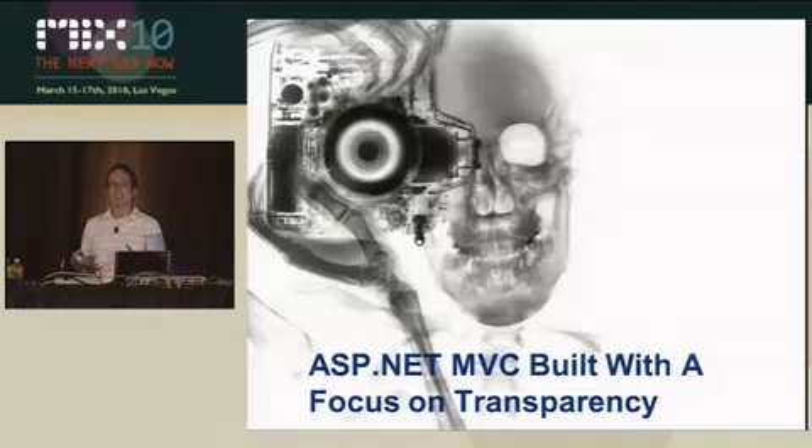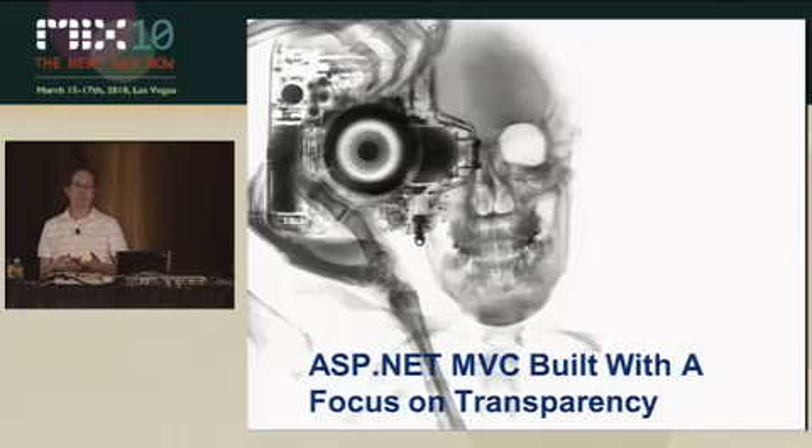All of these things combined together will hopefully make you a more productive developer when you're building web applications with ASP.NET MVC. And hopefully by making you more productive, it also helps fulfill the goal I mentioned earlier — more cache.